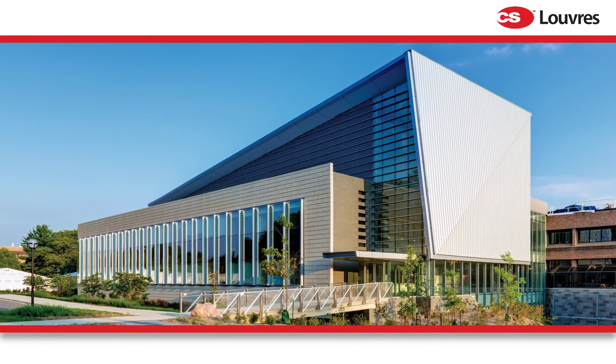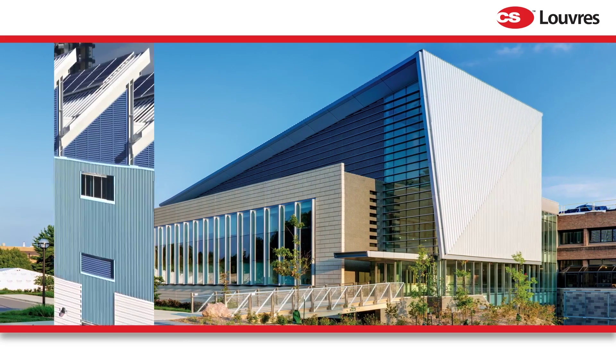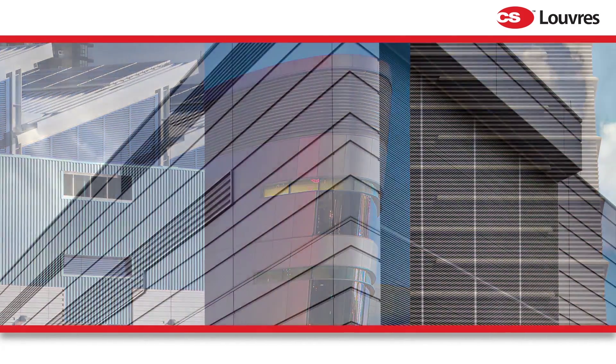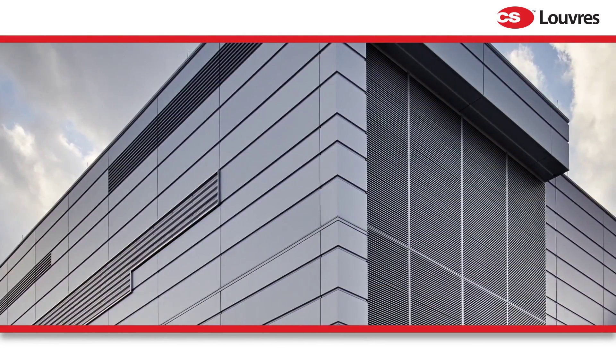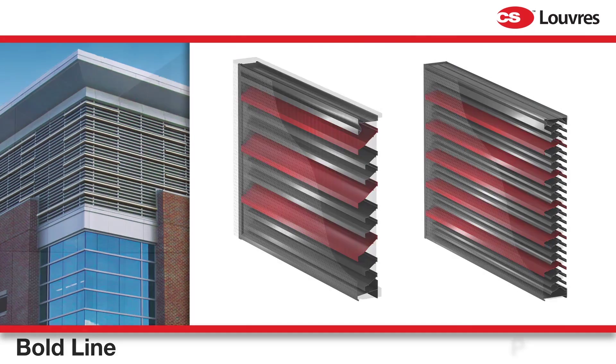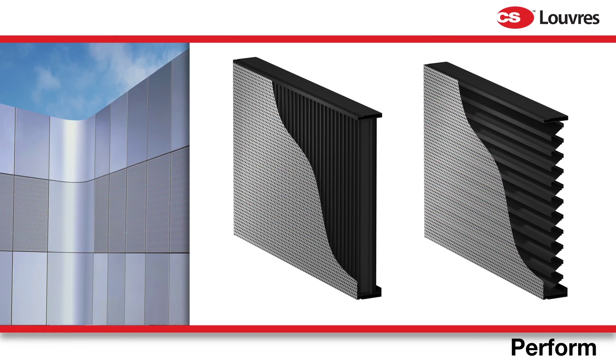With CS architectural louvers, you can bring color, drama, and excitement to your facade. Whether you're considering our standard range or would like to create something cutting edge with our new CS Boldline or CS Perform options, we can work with you to help you realize your vision.